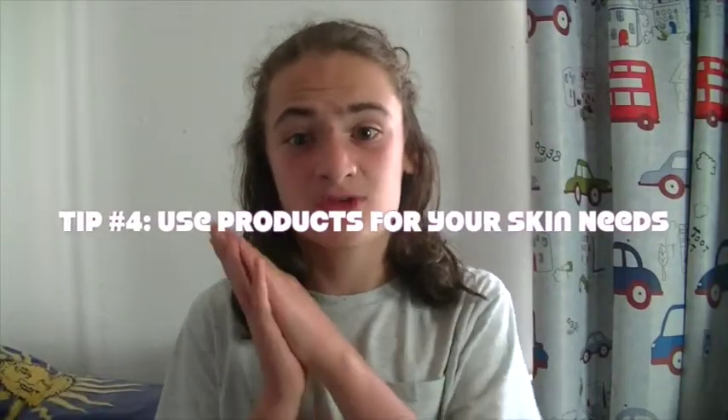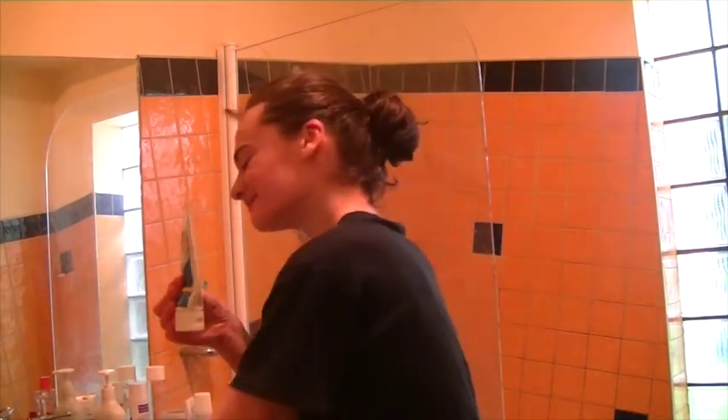Tip number four is to use products that cater to your skin needs. If you have dry skin, use products that are good for dry skin. If you have oily skin, use products that are good for oily skin — simple, really. Know what your skin is like and how it reacts to certain products, because if you use the wrong product, your skin will let you know very quickly.